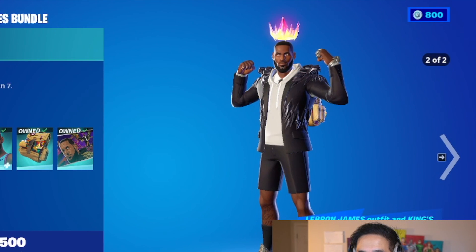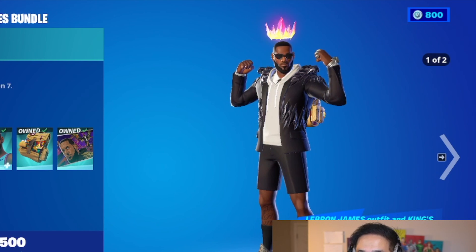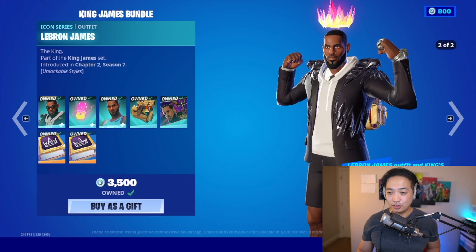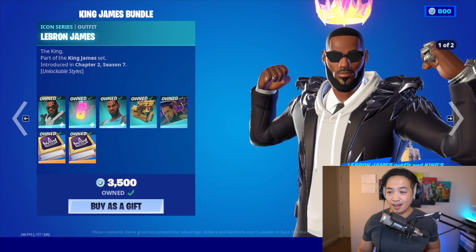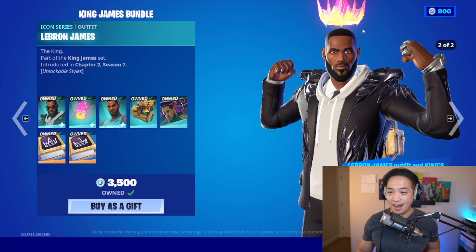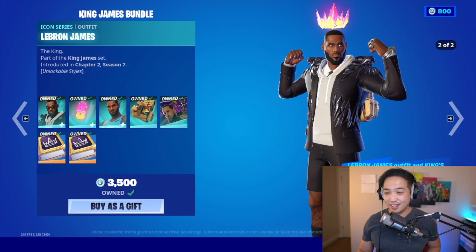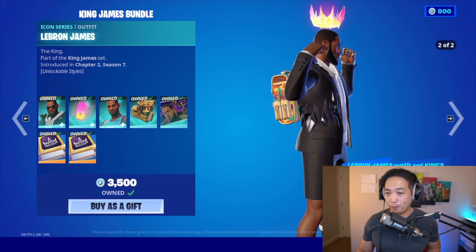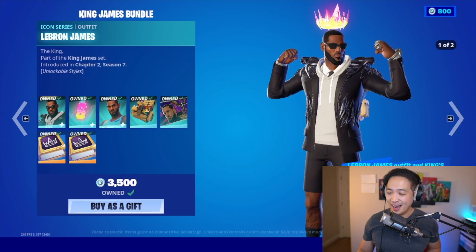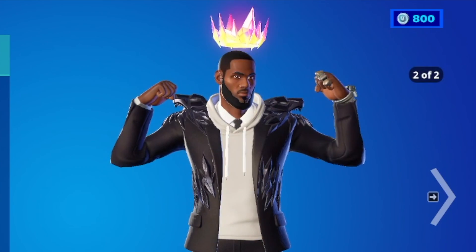The LeBron James outfit and King's Bling become more gold as you complete the quest — you unlock a custom goldness slider. Let's zoom in and take a look at the awesome LeBron James. He has this beautiful crown. It's flashy, it's gold, I think that's purple — yeah it might be purple.